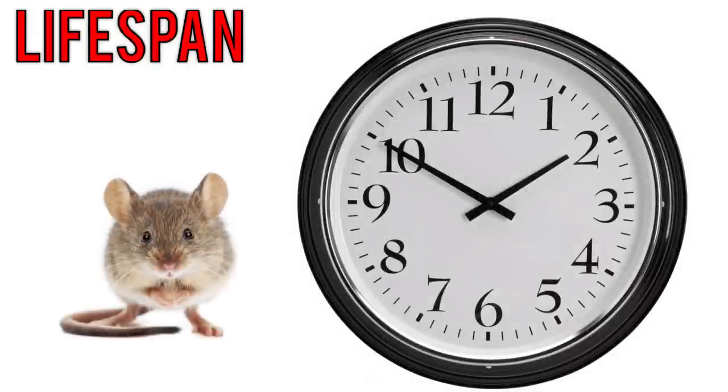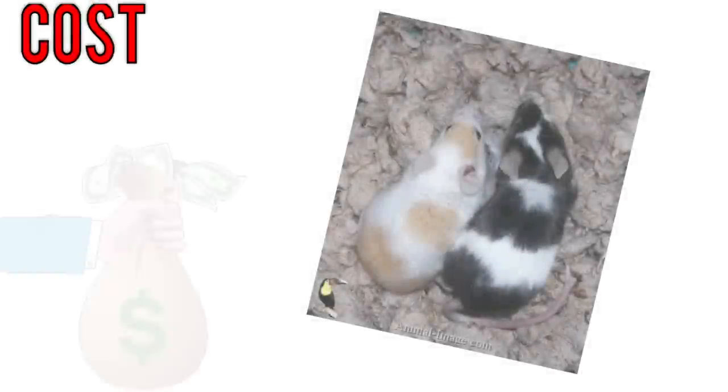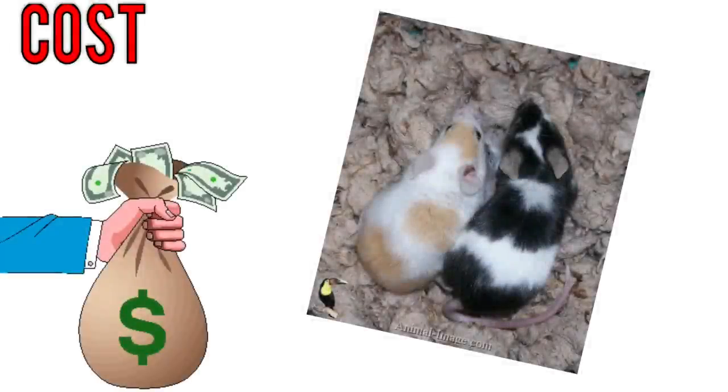Generally, mice live for about one to two years, which is even shorter than hamsters, although I actually know some mice in real life that are almost three and a half years old, so it depends on how you care for them. Just as with hamsters, mice are not expensive pets — it's just the initial setup like buying the cage, the wheel, and the food that costs the most money.